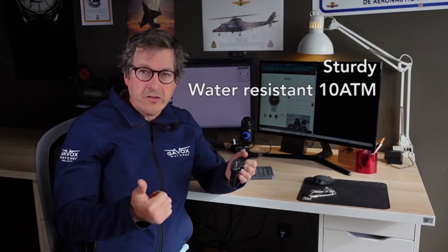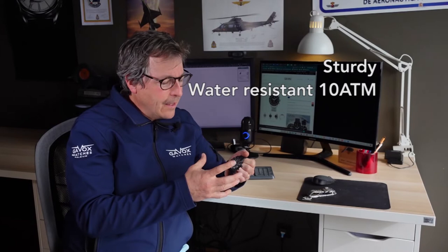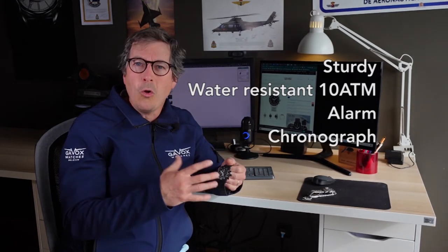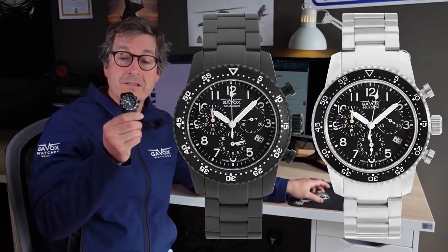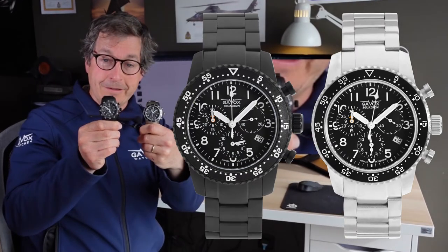The watch had to be sturdy, strong, water-resistant, and waterproof. It has an alarm and a chronograph. All these functions I could find in the movement from Ronda in Switzerland. It's a quartz movement, and the case comes in stainless steel and black PVD stainless steel.